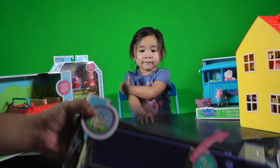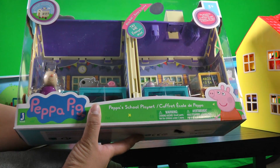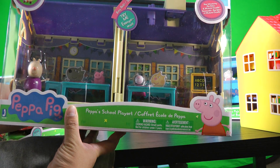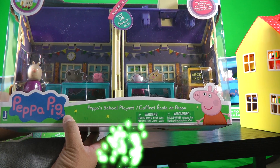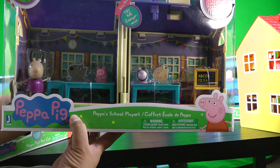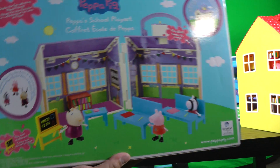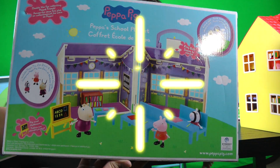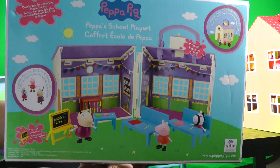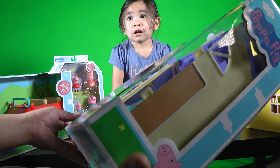Okay, now we're going to open this! Peppa Pig — Peppa's School Playtime! And it's back! Let's open it! Yeah!